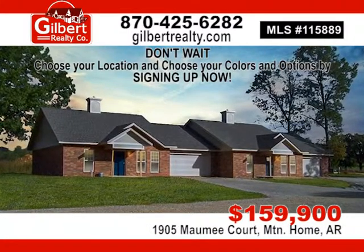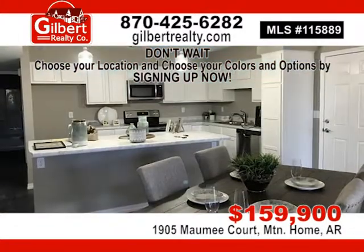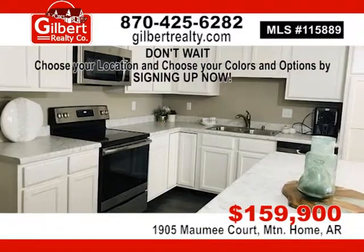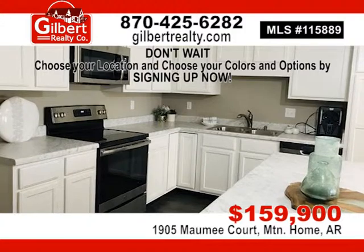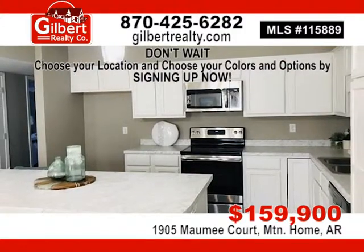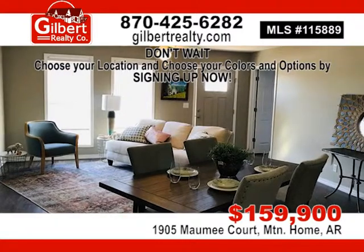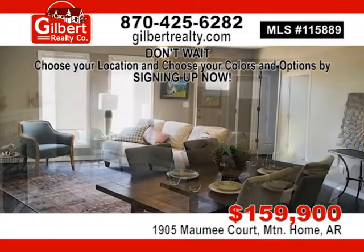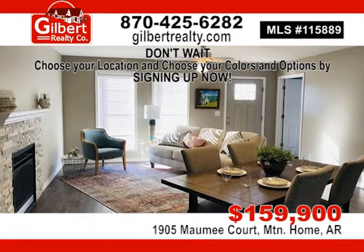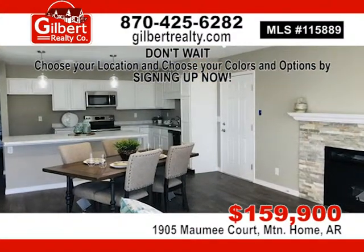55 Plus Patio Homes — three-bedroom, two-bath new construction. Central heat and air with high efficiency gas heat, laundry room with cabinets and utility sink, two-car garage, L-shaped kitchen with island bar, master bedroom three-quarter bath with walk-in closet, covered patio, clubhouse, and walking trail. Listed for $159,900. Call Gilbert Realty Company at 870-425-6282.